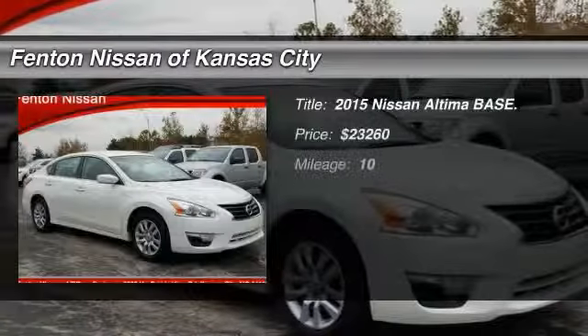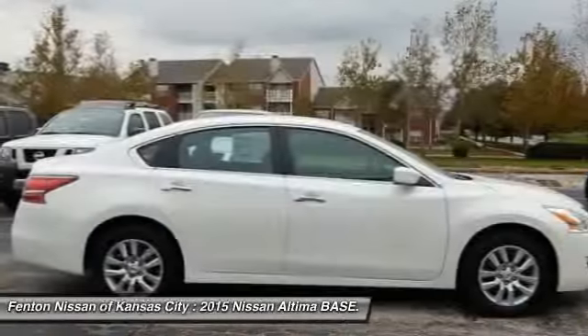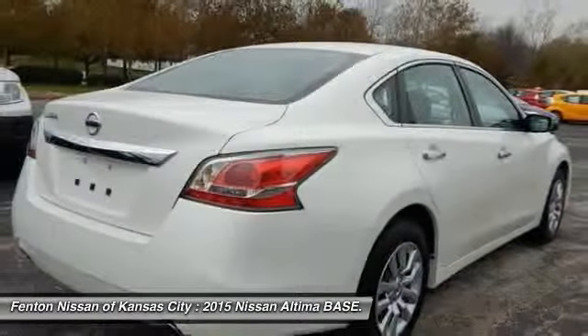The 2015 Nissan Altima offers advanced features to make life easier, and most of the features come standard.